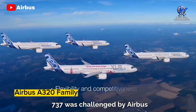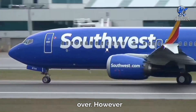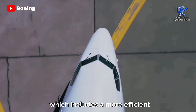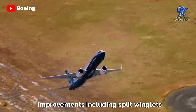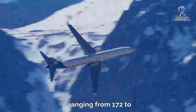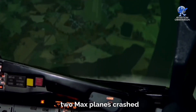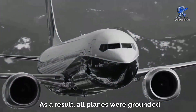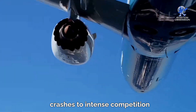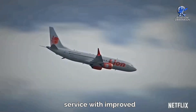Boeing's dominance with the 737 was challenged by Airbus with the A320 family, and some loyal 737 customers switched over. Boeing fought back with the latest generation, the 737 MAX, which includes a more efficient engine, advanced aerodynamic improvements, and split winglets. The MAX was first delivered in 2017 and comes in four models ranging from 172 to 230 passengers. But in 2018 and 2019, two MAX planes crashed, killing a total of 346 people. All planes were grounded worldwide for almost two years. Investigations linked the crashes to intense competition with Airbus and production pressure to cut costs. The MAX has since returned to service with improved safety features.